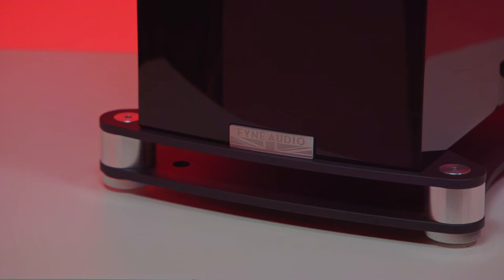The plinth itself has been upgraded from the wood of the F500 series to a highly engineered twin-level aluminium setup to enhance stability and refine that bass dispersal even further. That way the speakers should be less fussy for positioning, meaning the sound shouldn't change as much if you choose to place them nearer to your wall.